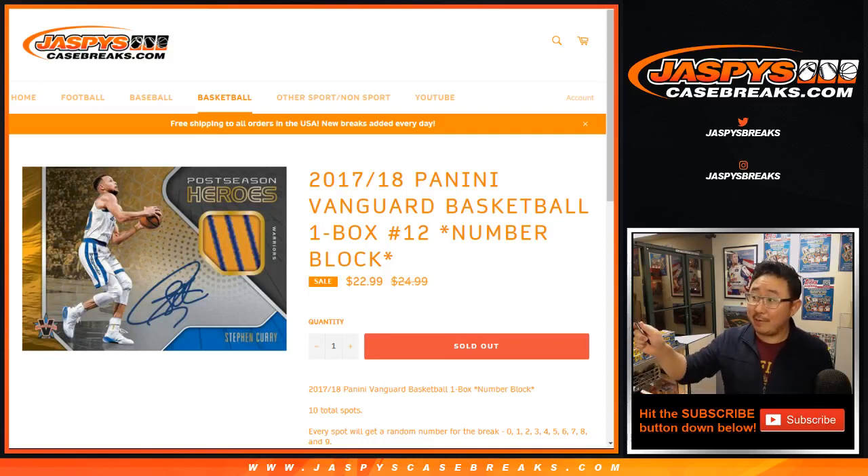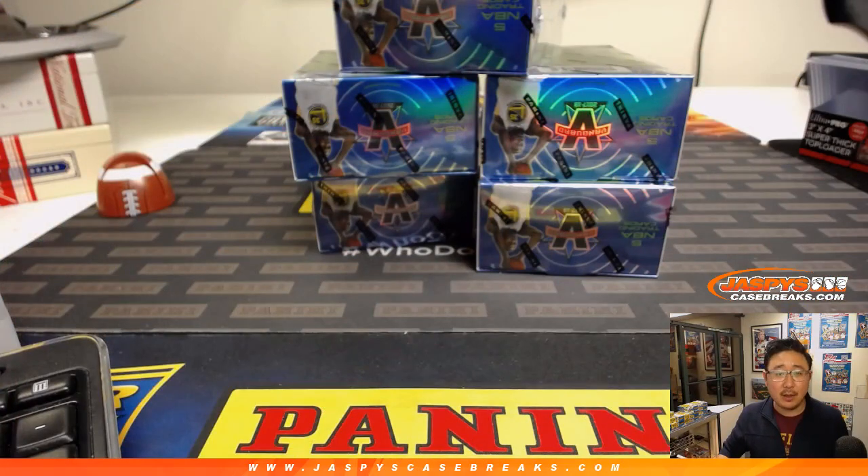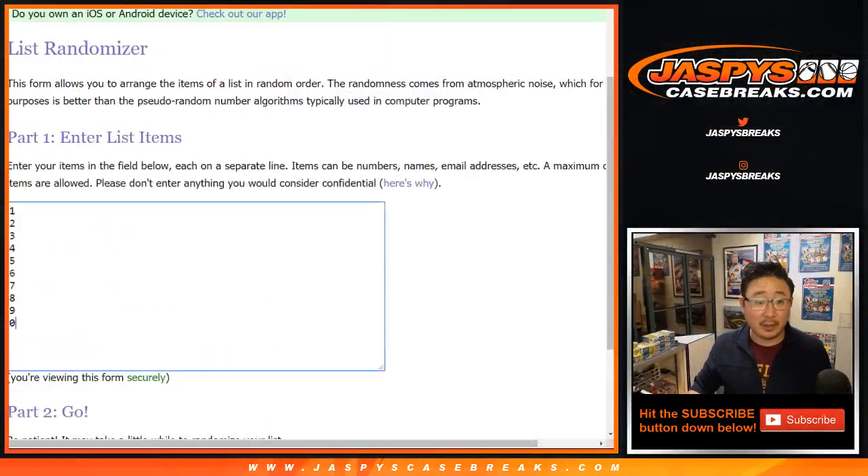Good evening, everyone. Looks like people are in a Vanguard mood right here. 2017-18 Panini Vanguard Basketball random number block break number 12 from jazbeescasebreaks.com. There'll be more in the store because once we do this, we'll have four boxes left after that. A very big thank you to these folks who filled this break up rather quickly.